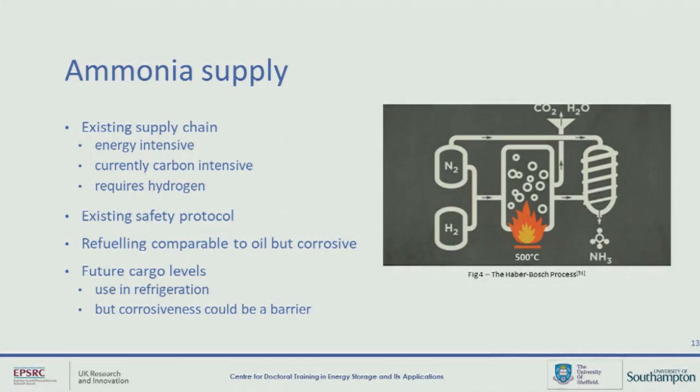There is an existing global supply chain for ammonia. This mainly uses the Haber-Bosch process to produce the ammonia, which is very energy-intensive and currently accounts for around 1% of greenhouse gas emissions globally. If we're going to increase the production of ammonia to power future fuels, it would really need a big overhaul to produce green ammonia. It's also worth pointing out that the ammonia production process, even green ammonia, still requires a hydrogen feedstock. So if either of these are going to be an option, we still need to increase hydrogen production.